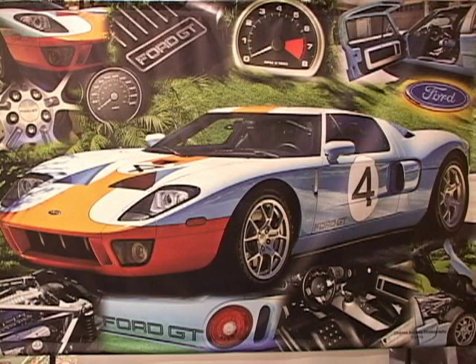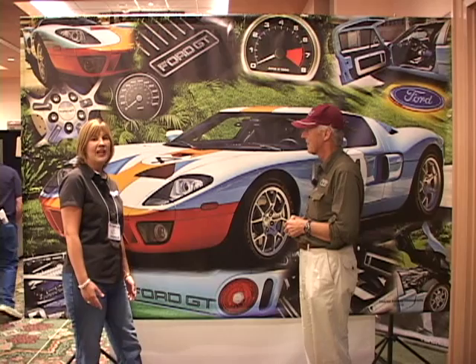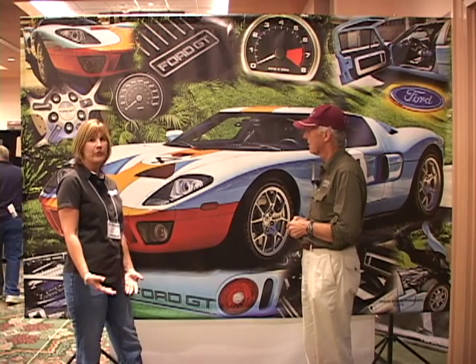Well, these are our high performance wall murals. People hang them in their homes, their office, their garage. They're great to highlight any space where you like your cars. They're available in a variety of sizes. We have hundreds of different styles to choose from. And if you can't find something you like, there's always the option to use your own photo.